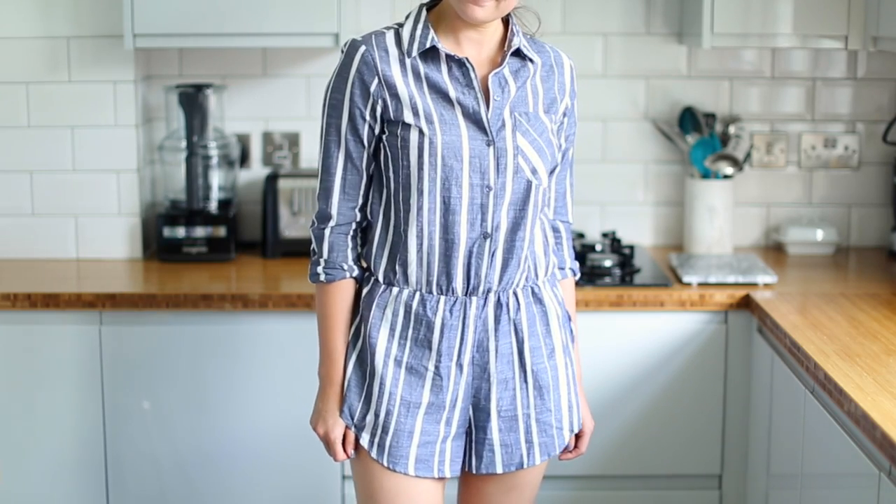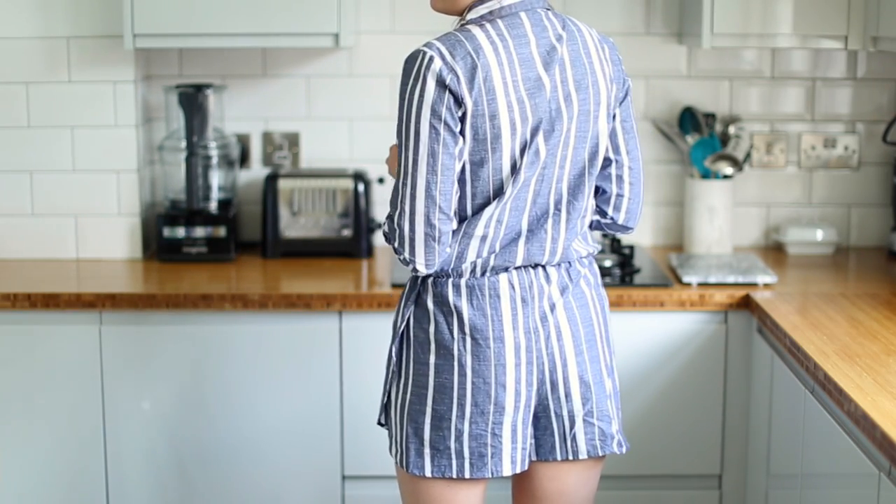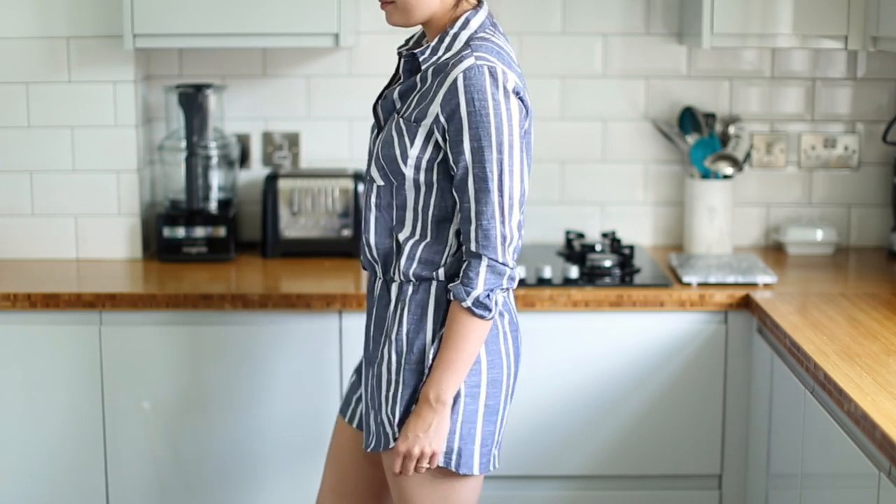I've basically just realised that I'm a playsuit, jumpsuit kind of person - I love them. Out of everything I purchased, this is my favourite, and even just from seeing it online I knew I would absolutely love it. It's got an elasticated waistband - always a fan of that - and shorts on the bottom with almost a runner's split up the side which I find really flattering. It's a lovely light material, so even though it's long-sleeved it's perfect for evenings. I love that it's striped, you guys know I'm a big fan of stripes. It's an all-occasions one - great with heels, espadrilles, or flats.